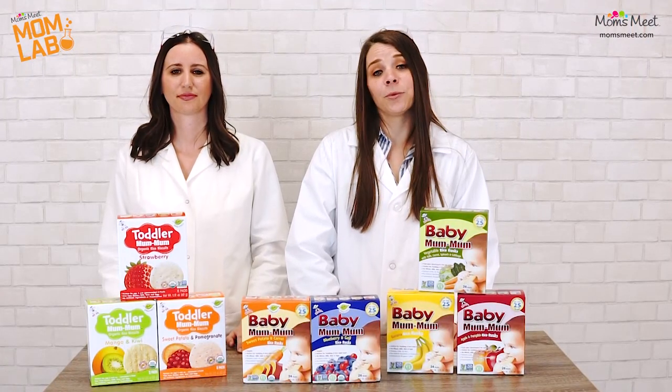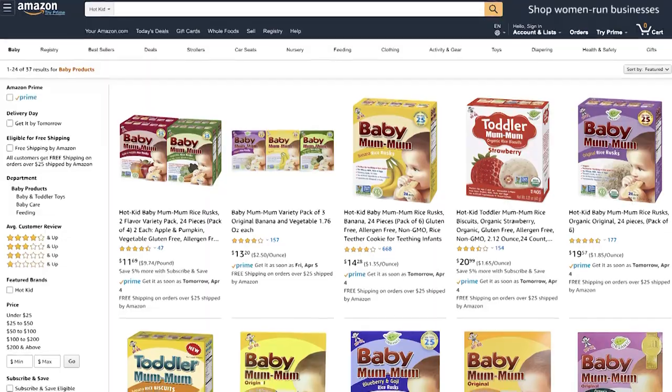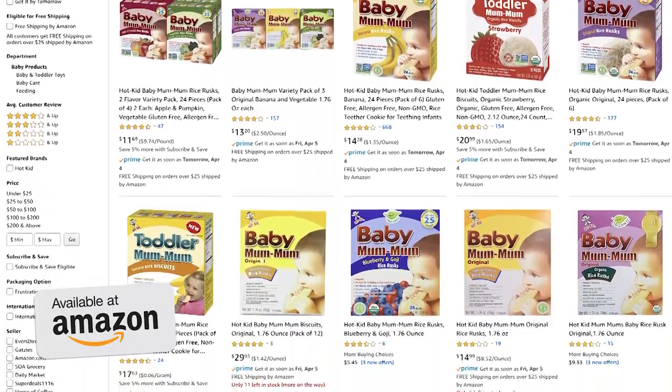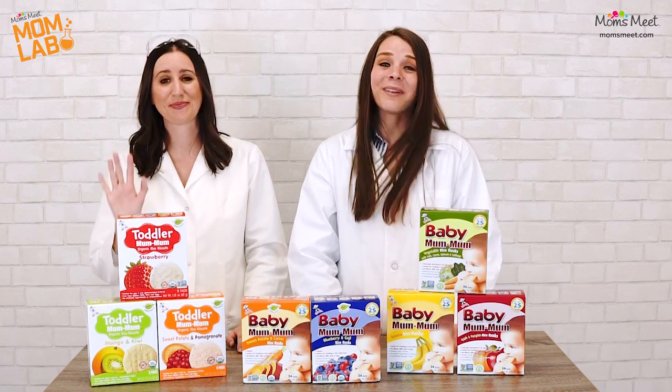Mum-Mum also has toddler biscuits for the next step in your child's life, so be sure to check out all of their products including the Baby Mum-Mum Rice Rusks, which are available to purchase on amazon.com. Thanks for joining us today in this episode of The Mom Lab. We'll see you next time. Bye!